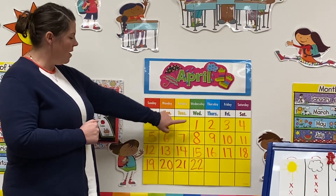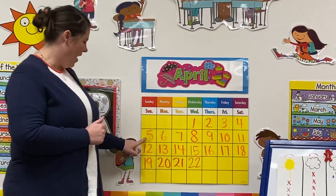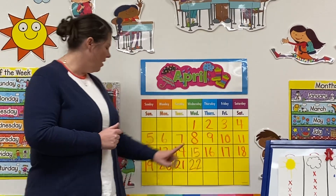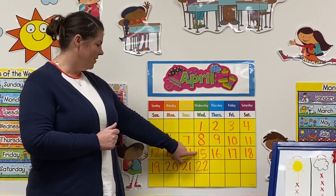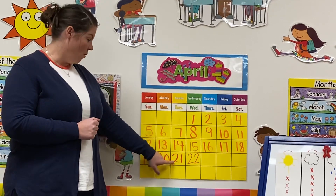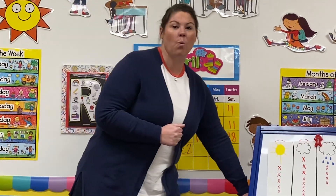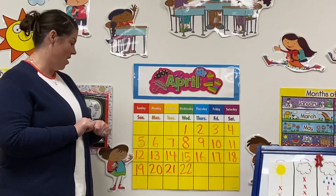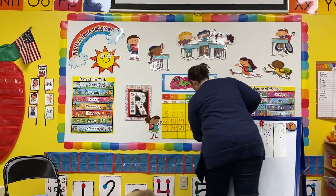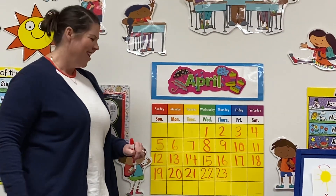Let's find out what number it is. Count with me: one, two, three, four, five, six, seven, eight, nine, ten, eleven, twelve, thirteen, fourteen, fifteen, sixteen, seventeen, eighteen, nineteen, twenty, twenty-one, twenty-two. What comes next? Twenty-three! You're right! Now what two numbers make 23? A two and a three. Let me write that for ya. A two and a three make 23. Good job, boys and girls.